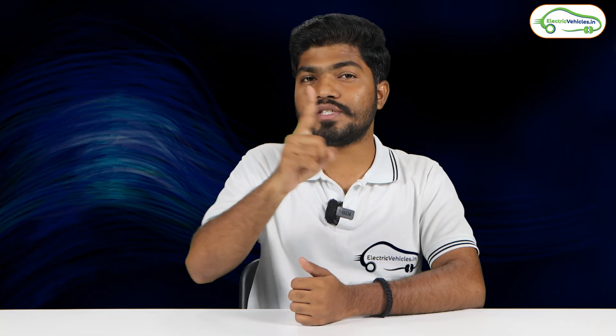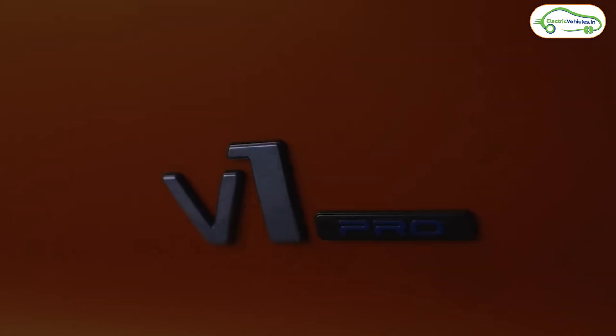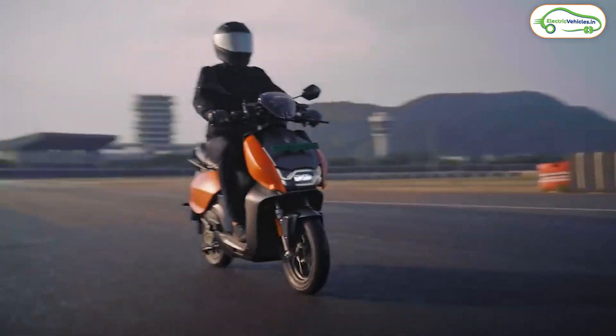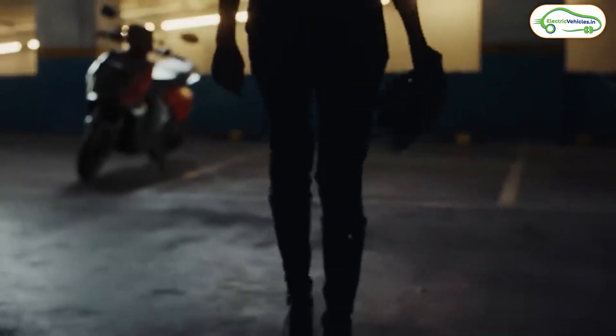The first news is from Hero Motor Corp. When Hero Motor Corp launched Hero Vida electric scooters into the market, they launched it in two variants: Vida V1 Pro and Vida V1 Plus. After some time, due to some reasons, they discontinued the Vida V1 Plus model, and recently they have reintroduced the Vida V1 Plus model in India. So Vida is now again available in two variants: Vida V1 Pro and Vida V1 Plus.